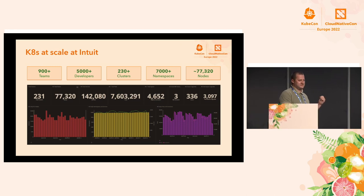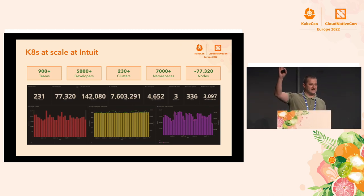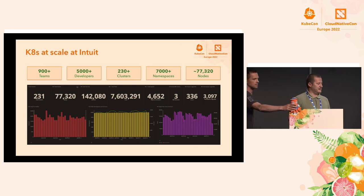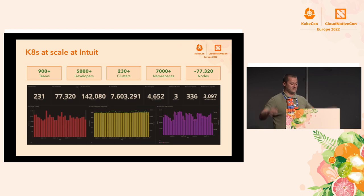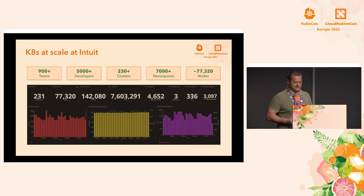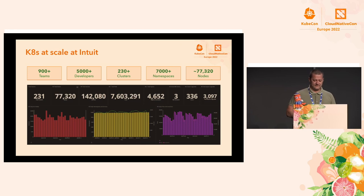How many of you are here because of the service mesh part? How many because of progressive delivery and Argo? Great. These slides show our scale, which is important for the service mesh part: we have more than 230 Kubernetes clusters, and the service mesh stretches across all those clusters — one single mesh. Our node count is dynamic and grows depending on the period. We have peak periods where the count grows and quiet periods when it goes down. We have more than 7 million pods running in our infrastructure.